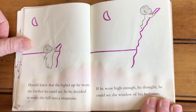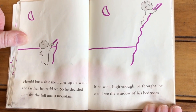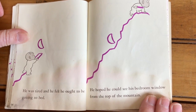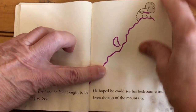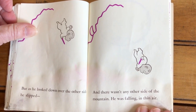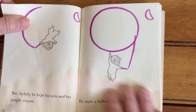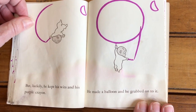Harold knew that the higher up he went, the farther he could see. So he decided to make the hill into a mountain. If he went high enough, he thought, he could see the window of his bedroom. He was tired and he felt he ought to be getting to bed. He hoped he could see his bedroom window from the top of the mountain. But as he looked down over the other side, he slipped. And there wasn't any other side of the mountain. He was falling in thin air. But luckily, he kept his wits and his purple crayon. He made a balloon and he grabbed onto it.